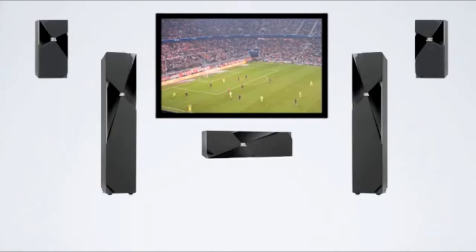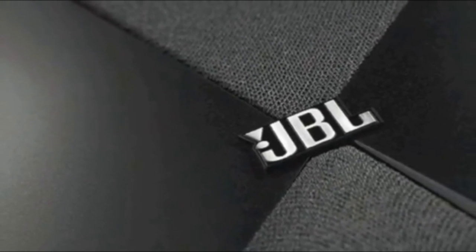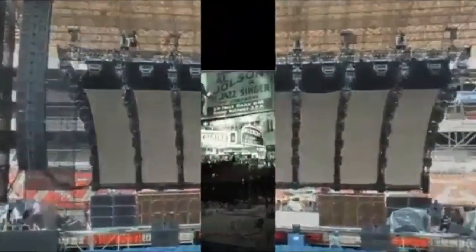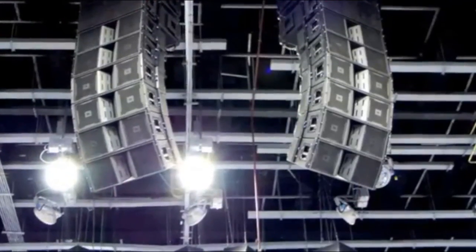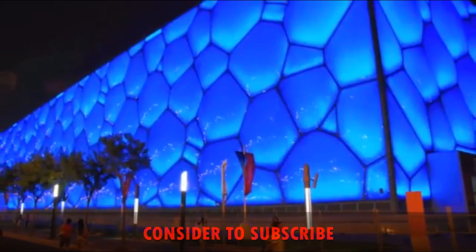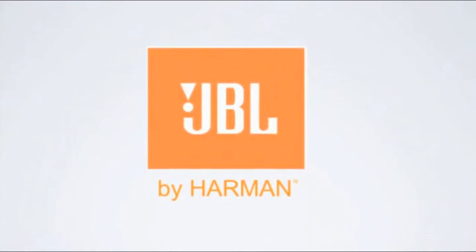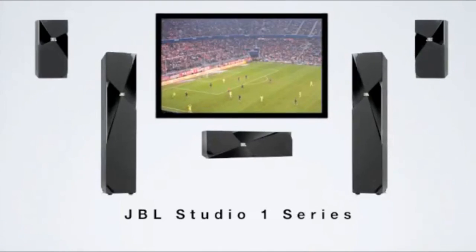Incorporating the distinctive JBL Weave design, the Studio One series makes a bold statement in nearly any listening room, with an attractive front baffle and two unique grills that go beyond the typical black box loudspeaker design. JBL has been the overwhelming choice of music and movie professionals for more than 60 years — JBL speakers are behind the screens of more than 50 percent of all movie theaters and hang in the rafters of premier concert venues worldwide. The JBL Studio One loudspeaker series incorporates many of the same advanced technologies, materials, and manufacturing techniques used in professional systems, so you can bring the JBL heritage of sound excellence into your home.